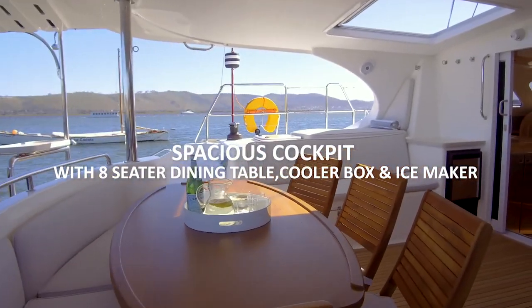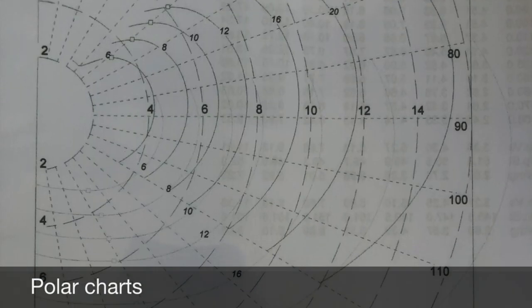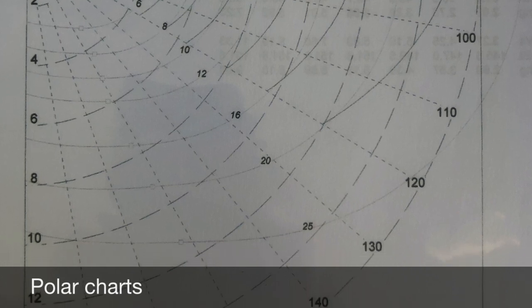The one thing we did forget in the excitement of the demo sail at the Miami Boat Show was to film the performance, so we're including the polar charts - which were right on target. They were not exaggerated because we did a few points of sail and they all matched up.